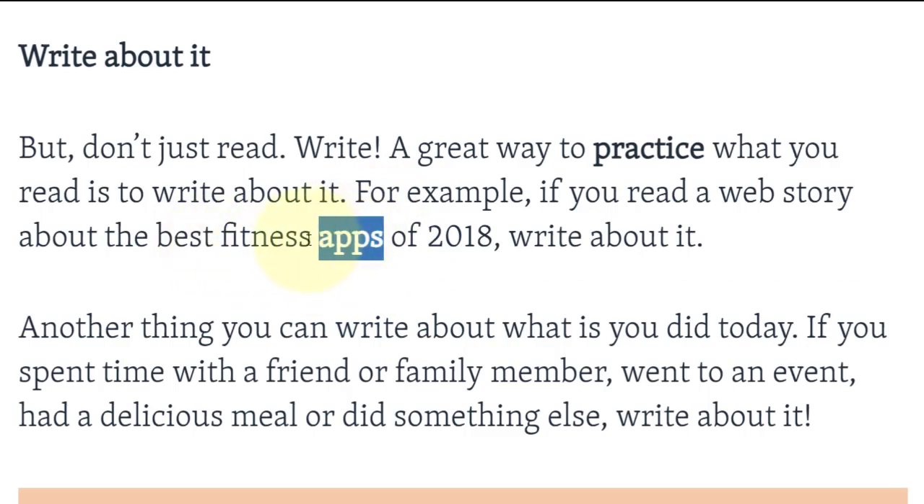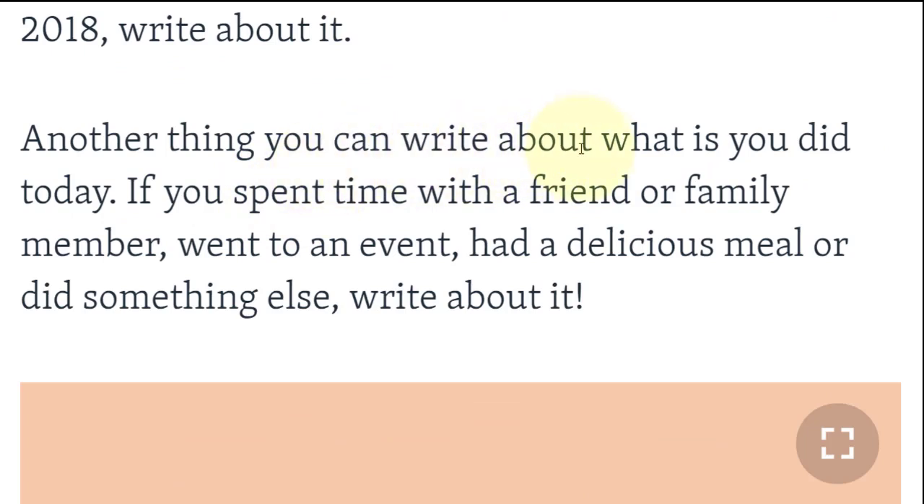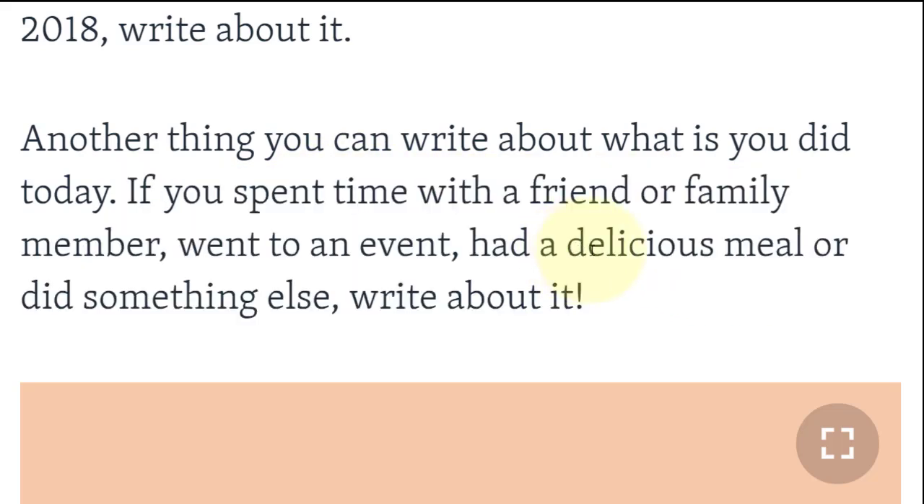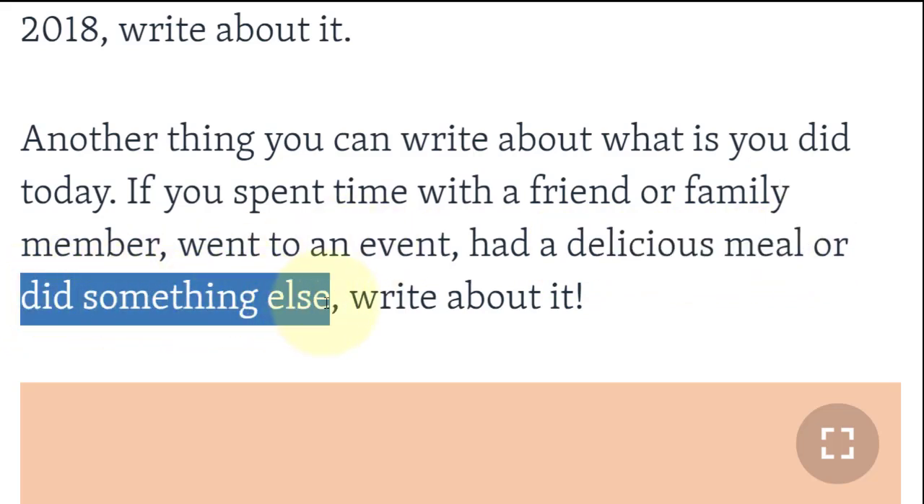Fitness apps يعني تطبيقات تتعلق باللياقة البدنية. Another thing you can write about is what you did today. If you spent time with a friend or family member, went to an event, had a delicious meal, or did something else — write about it. الكتابة تجعلك تتدرب على الكلمات.